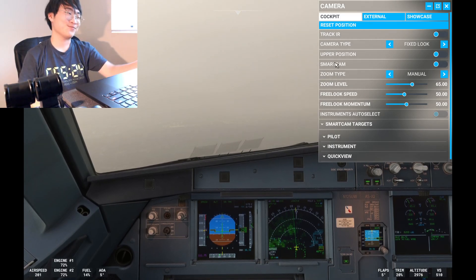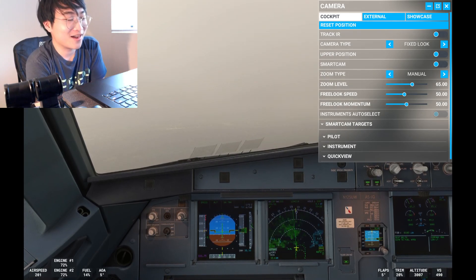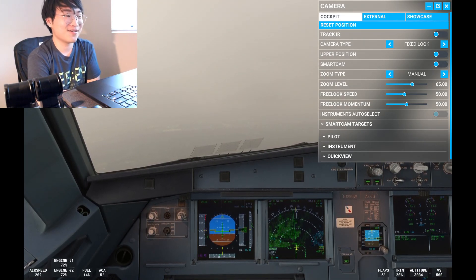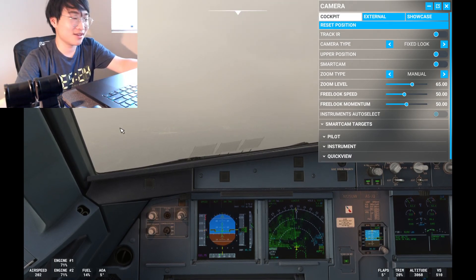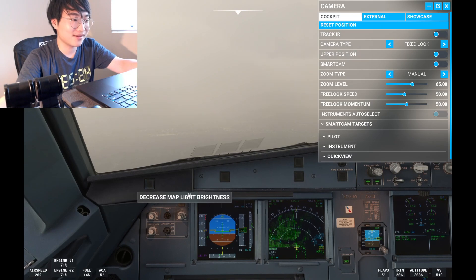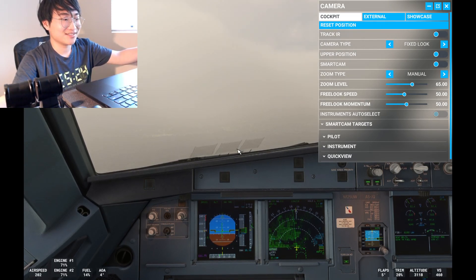This is one of the worst approaches I've ever done — after Santa Ana airport. I'm really glad to be landing at Washington DCA, but the runway limitation is significant. Washington is on a different level — nearly impossible visibility.